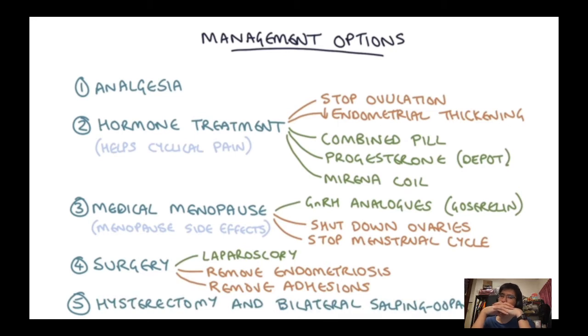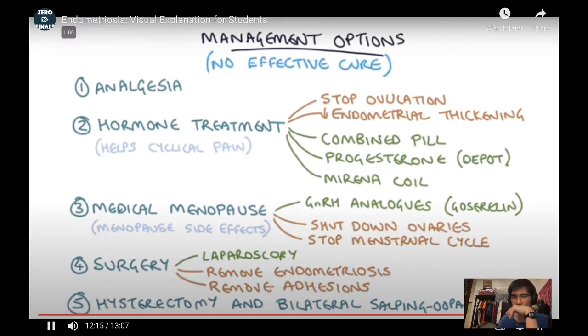The final step for severe endometriosis not responding to other treatments is a hysterectomy and bilateral salpingo-oophorectomy, removing the ovaries and tubes, along with as much endometriosis as possible. Removing the ovaries and endometrial tissue induces the menopause and should improve symptoms. However, this is not a guaranteed cure, and there is no truly effective cure for the condition — it is quite drastic, especially for a younger woman.